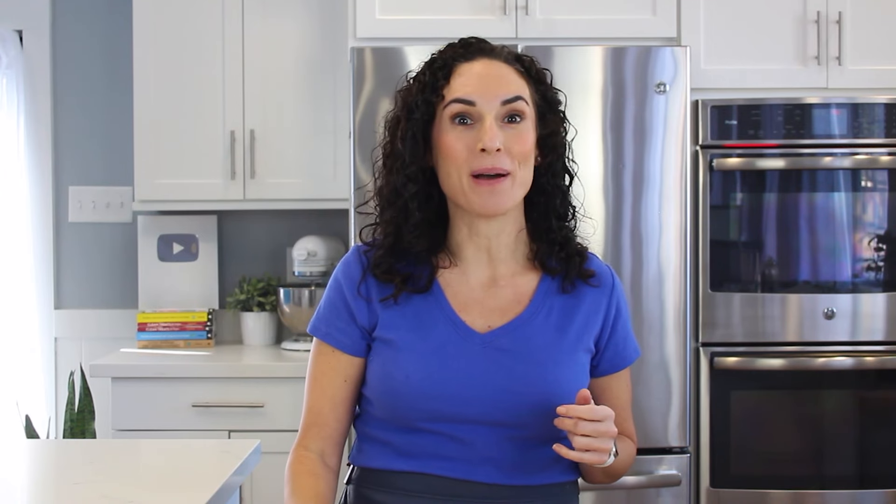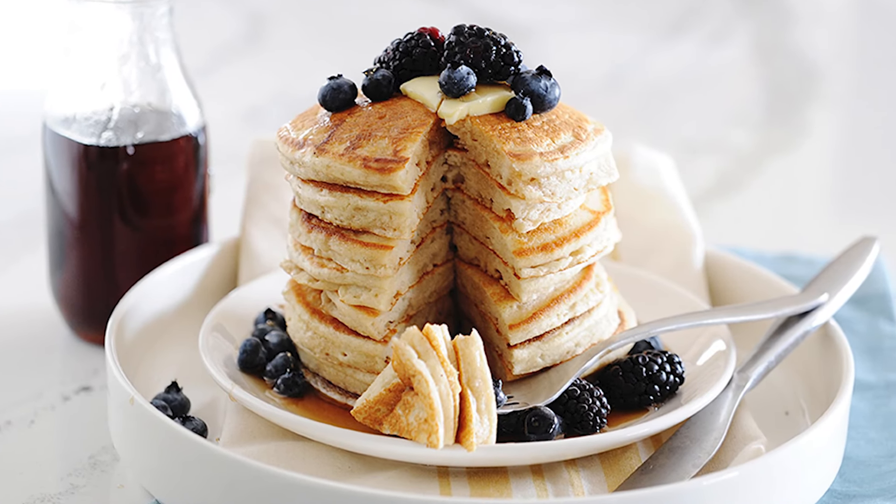I'm going to have the links to all the recipes below this video, so make sure to check them out. First up, my paleo pancakes.